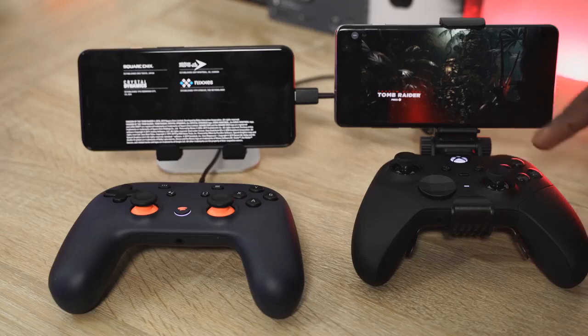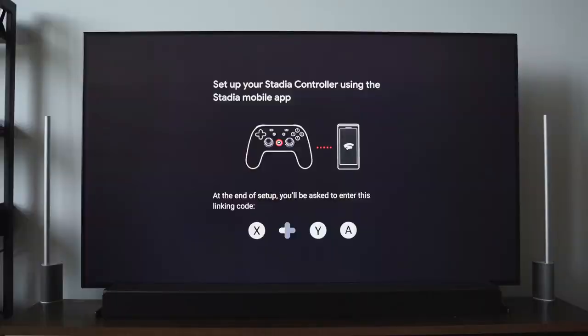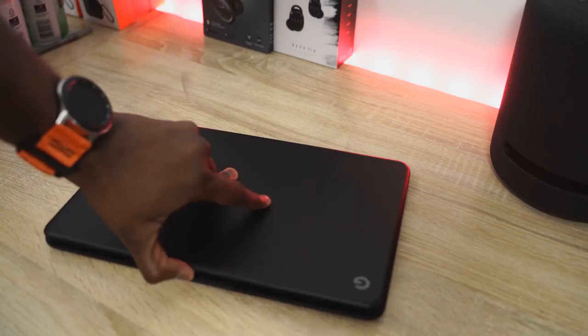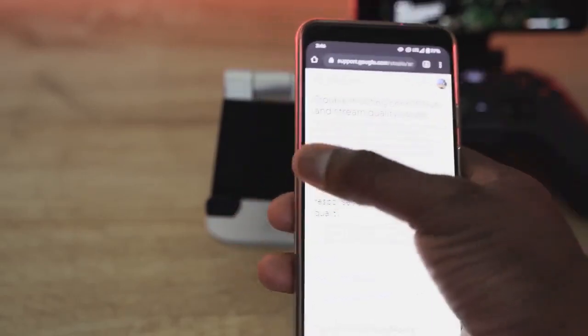Google Stadia is finally here — it's official, you can go and buy it now. I've also been using Project xCloud for quite a bit of time. Both are streaming services that give you the ability to stream games to your mobile device. Stadia can also stream to your TV through a Chromecast, on a Chrome browser on desktop or laptop or Chromebook Go, and on your smartphone, currently limited to Pixel devices.